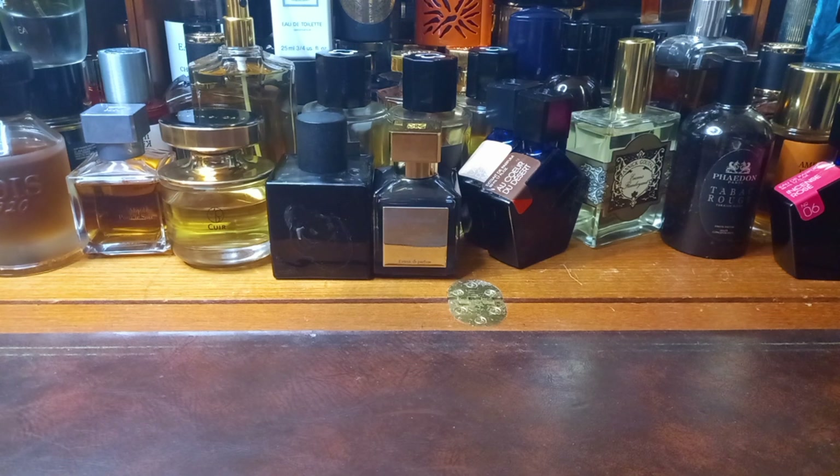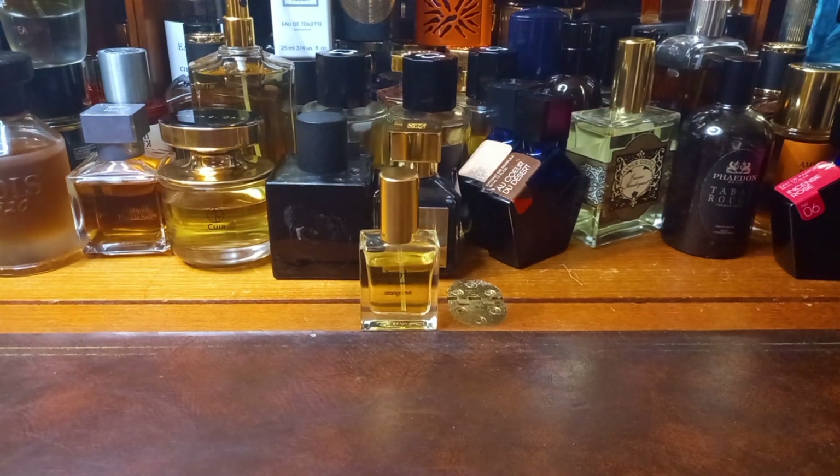Next up, I wore something extremely different. I went to meet my friend who is eight and a half months pregnant, and I decided to wear something I thought would be friendly for the pregnant nose. I was wrong, because this changes on skin and lasts all day. This is Melt My Heart by Strangelove. I do not have a full bottle, because that way financial, ethical, moral ruin lies — I don't think I want to be paying £750 a bottle.